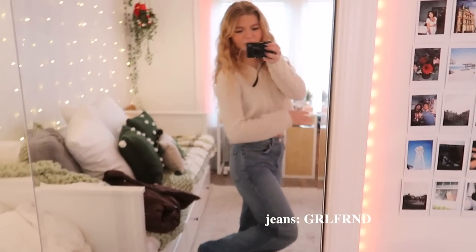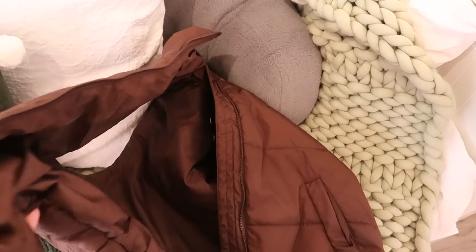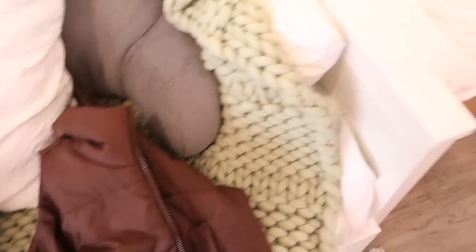Here's a little fit check of the day. I'm first off wearing this really cute white sweater that I thrifted, and then I'm wearing these blue jeans from the brand Girlfriend. I plan to wear my Air Forces with this and then this little puffer vest, which is from Glassins. Kind of basic but just like an everyday cute kind of outfit.